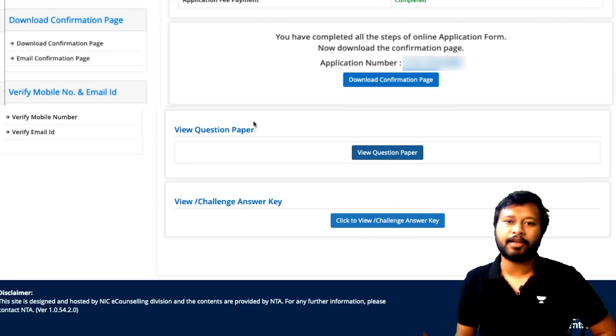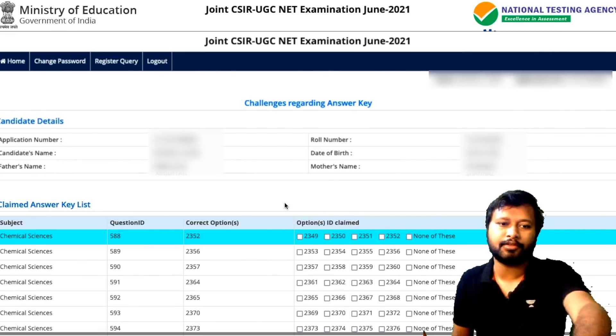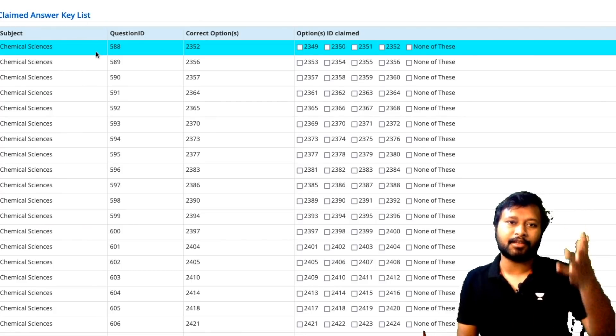To check your answers, go back to the candidate page and click 'View/Challenge Answer Key.' You will see a full list with the question ID, the correct option, and whether you have claimed it or not. You need to match your response sheet with the answer key. For example, for question number 603, you find it in the answer key list.